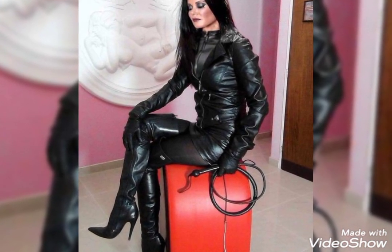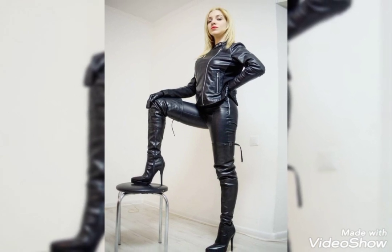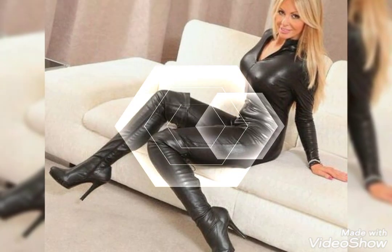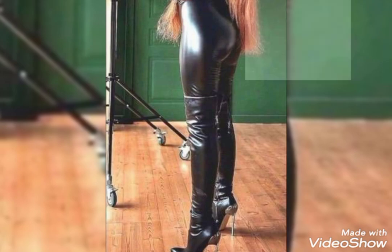So first of all guys, if you are new here, please don't forget to subscribe to my YouTube channel. Also press the bell icon so you definitely get the notifications about leather thigh high heel boots from this video.